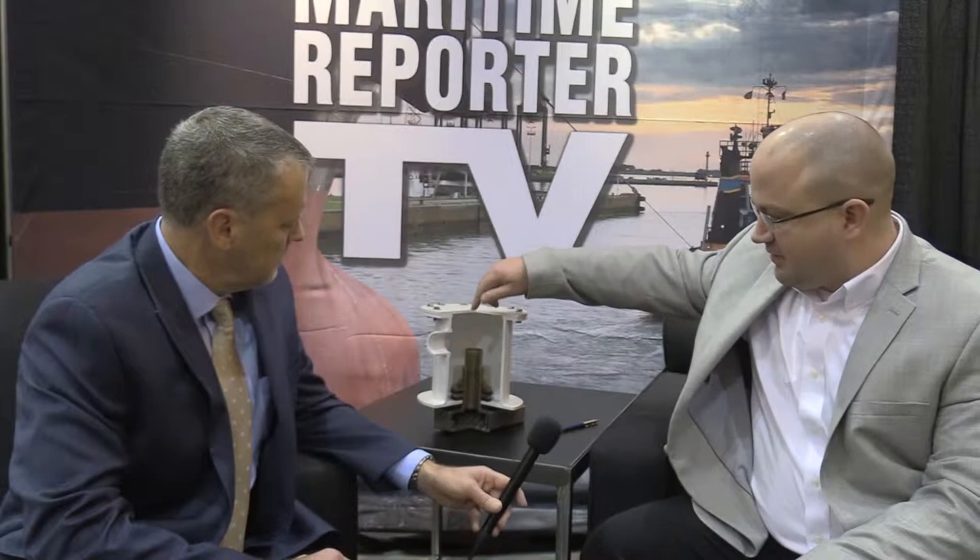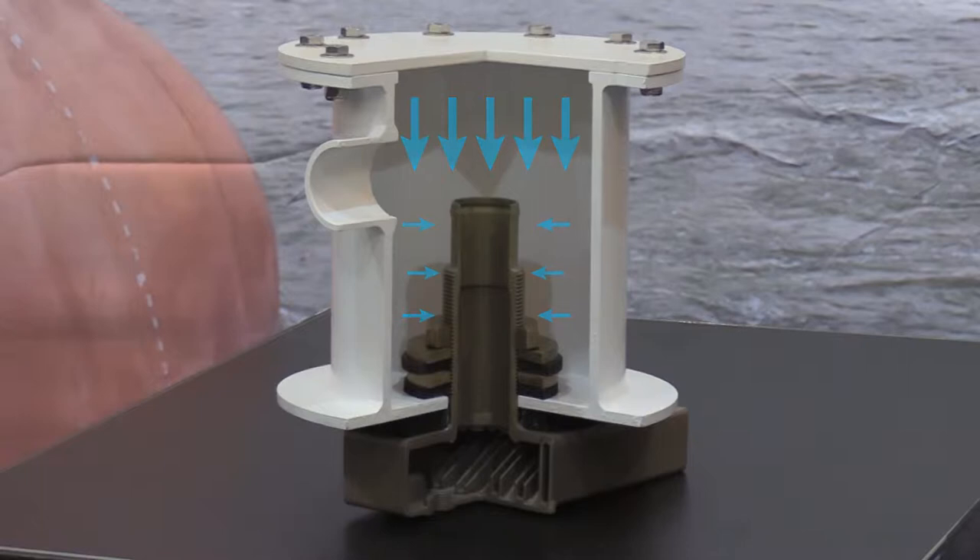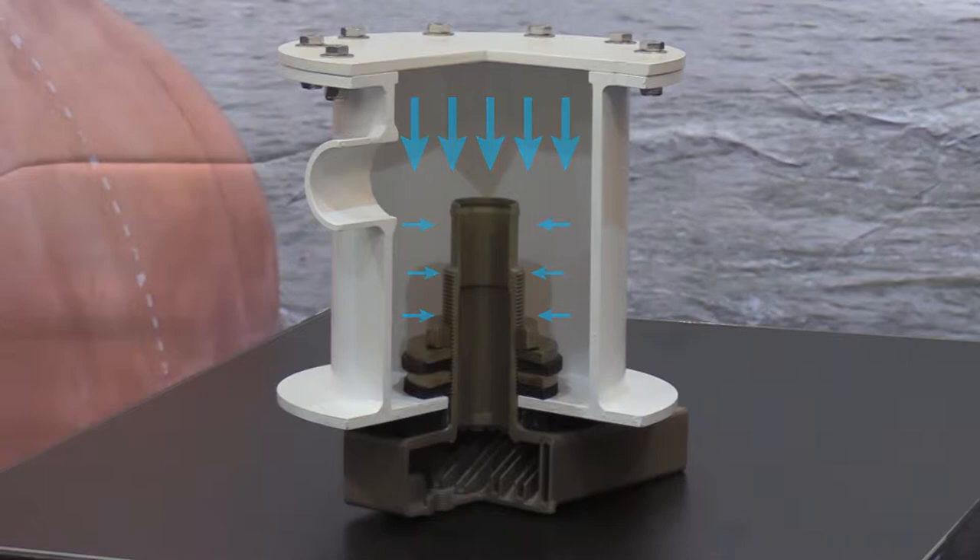When a keel cooler is installed inside of a cofferdam, like the example shown here, what happens is a pressurized system is formed around the keel cooler nozzle, and that pressure may cause coolant to seep through the keel cooler nozzle threads, which can result in a loss of coolant.